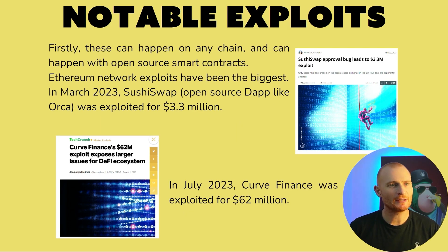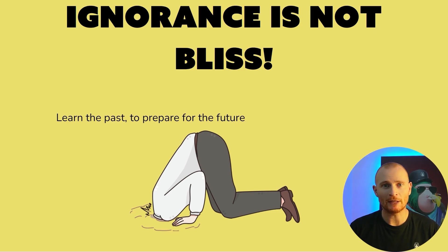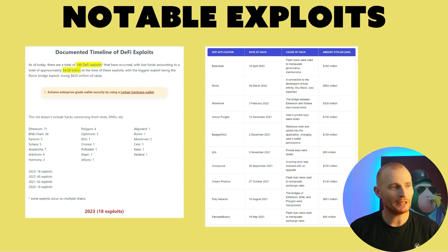Here are some notable exploits. These can happen on any chain, and can happen with open source smart contracts as well. Ethereum network exploits have been the biggest, and if not Ethereum then Ethereum virtual networks such as Ronin. In March 2023, SushiSwap — which is an open source dApp like Orca — was exploited for $3.3 million. In July 2023, Curve Finance was exploited for $62 million, and Curve Finance is one of the pinnacle peaks of DeFi on Ethereum. Super important to know that ignorance is not bliss — we have to learn the past to predict the future. These exploits represent a loss of funds of over $4 billion. There have been a huge number on Ethereum, one major one on Ronin over $500 million, and five on Solana.